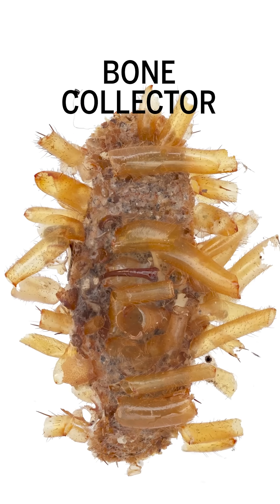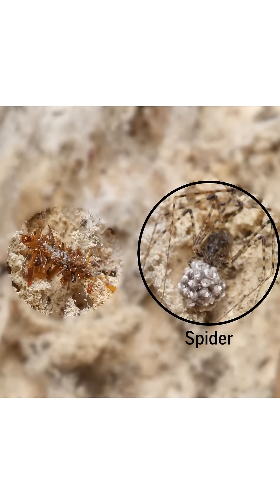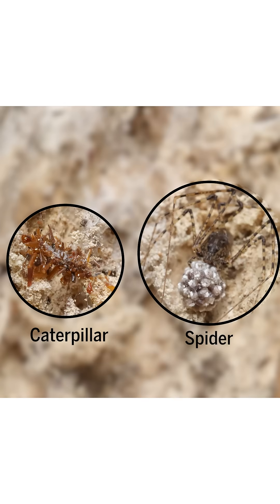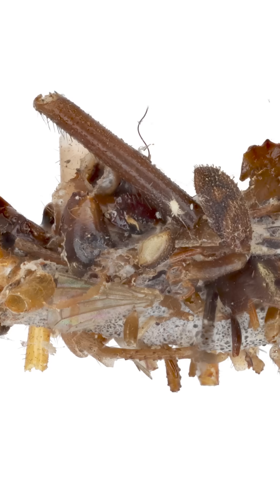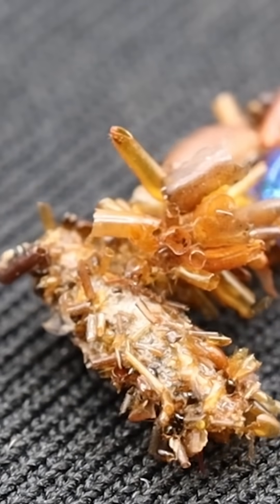This is the bone collector caterpillar, a type of carnivorous caterpillar found only in Hawaii that lives near spiders that would be happy to eat them if they knew where they were. Its decorative case is made up of discarded parts of the spider's prey. We think that these prey parts give it protection against spiders attacking them, because they think that it's part of the prey, so it kind of hides them from the spider.